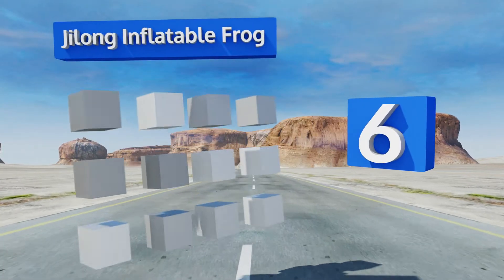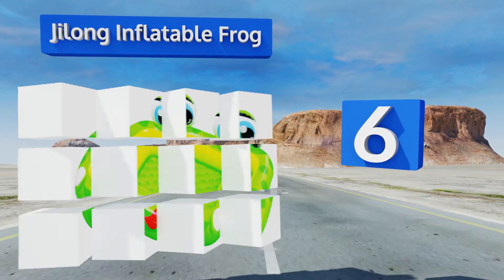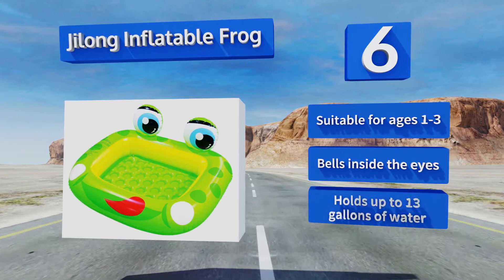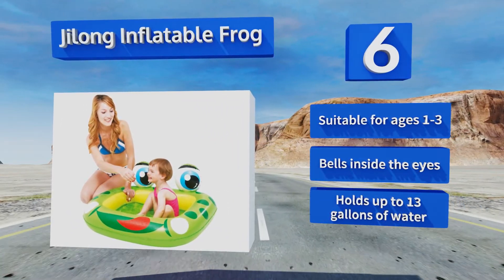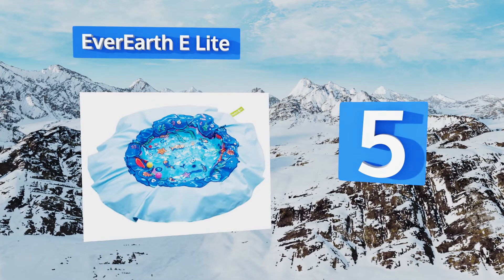Moving up our list to number six, with its adorable design and bright colors, the G-Long Inflatable Frog is sure to delight any youngster. It's just deep enough for them to splash around without you having to worry about safety, and the padded base provides a comfy seat. Suitable for ages one to three and comes with bells inside the eyes, it holds up to 13 gallons of water.